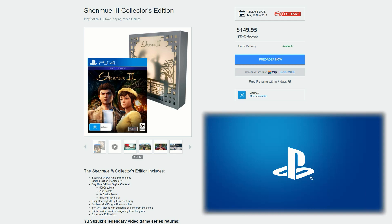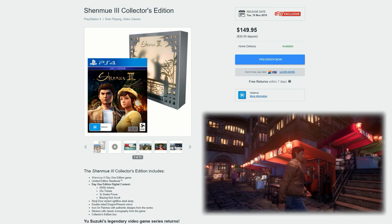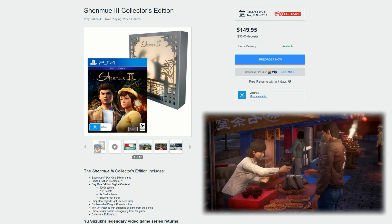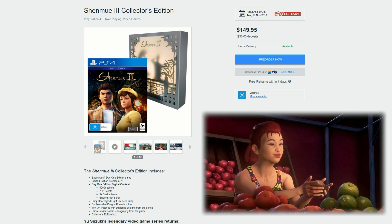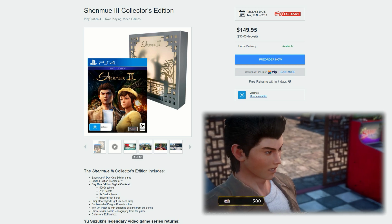Hey guys, the Loot Gamer here and welcome to another episode of Really Cool Gaming Loot. Over here we've got Shenmue 3 Collector's Edition and I want to show you guys the really cool details of this. As you can see, $149.99 Australian dollars, coming out on the 19th of November 2019.